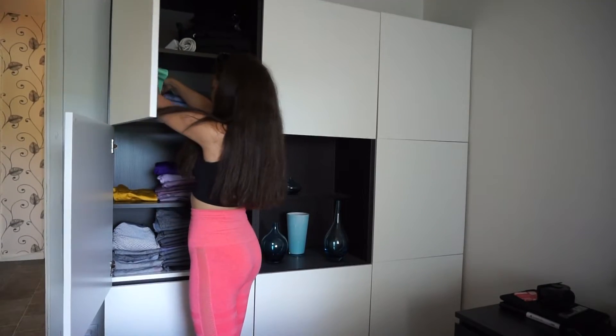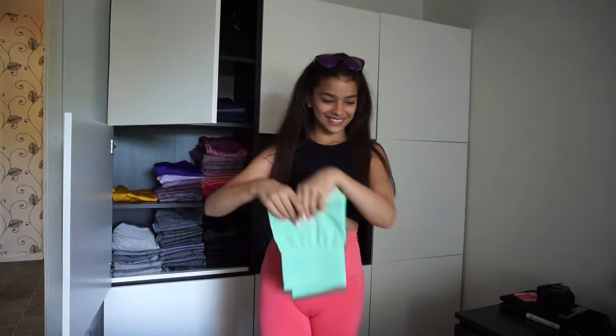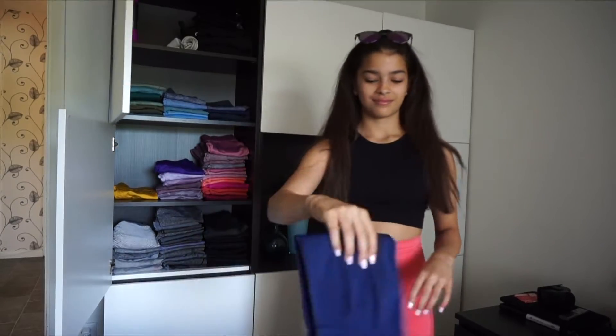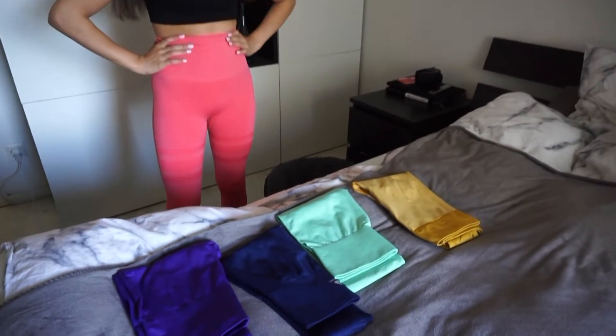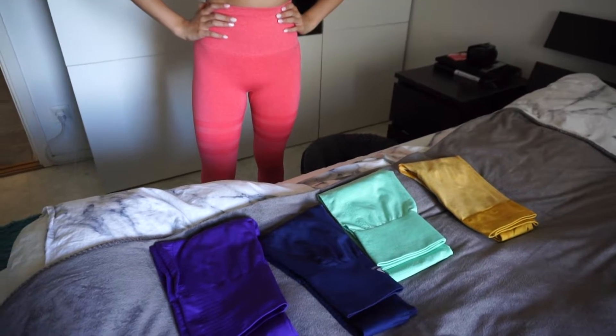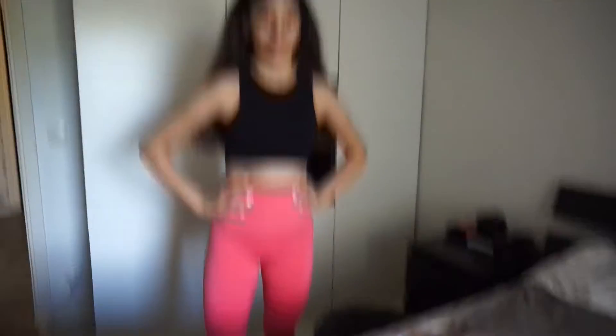She's only going for bright colors! So far we have yellow, green, blue, and purple. And the last outfit...